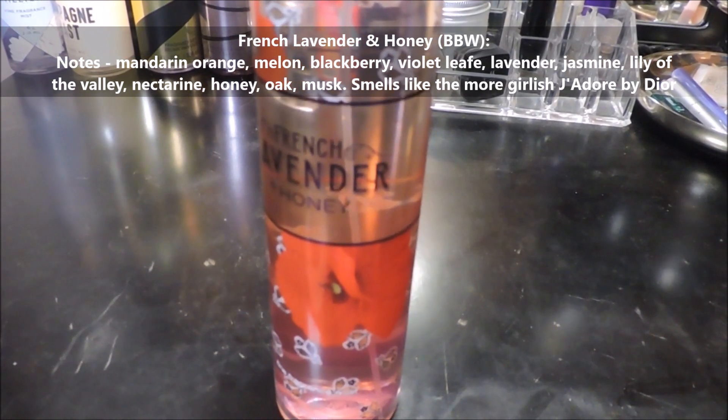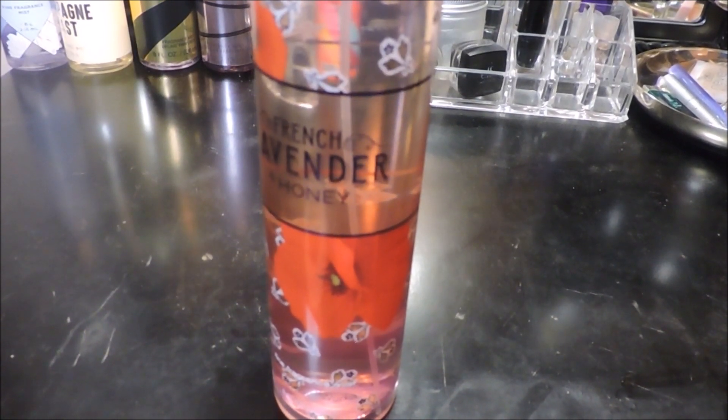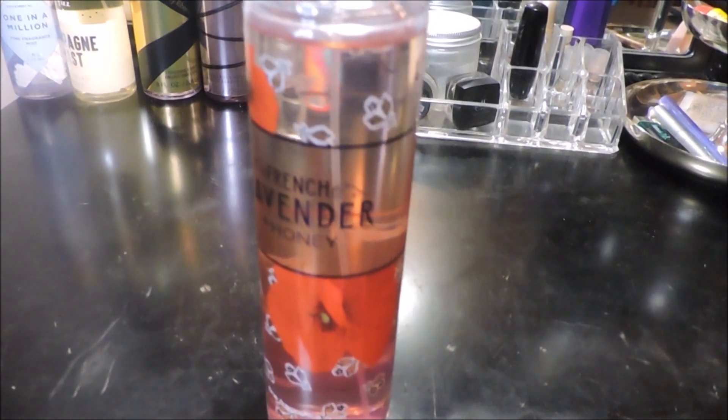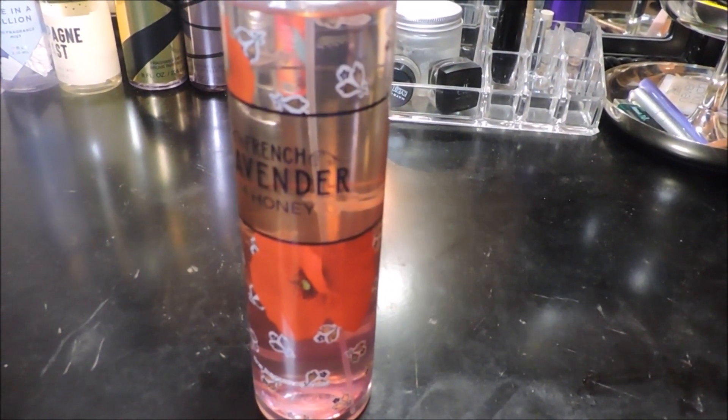This is French Lavender and Honey body mist. It smells pretty fruity and floral — I don't really pick up much lavender, but it's just an easy, pretty fruity floral. It's not necessarily groundbreaking, but if you just want to smell pretty you can wear this.